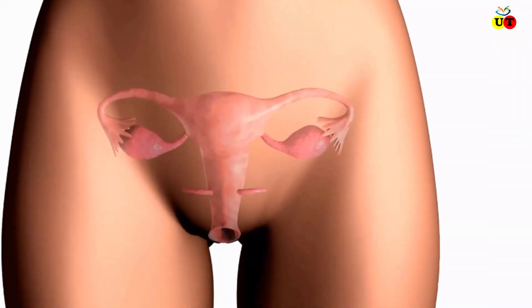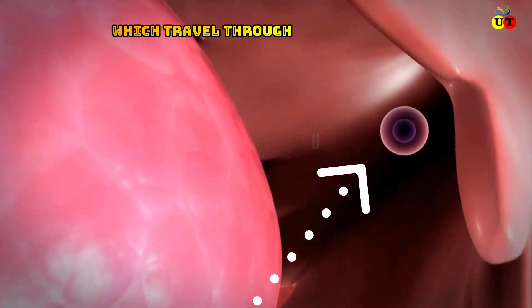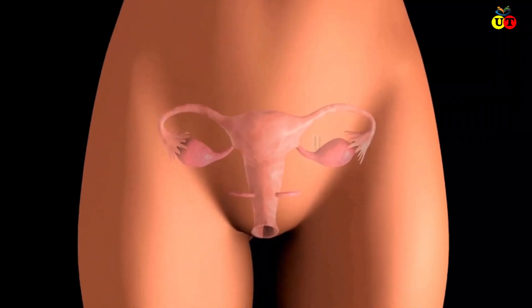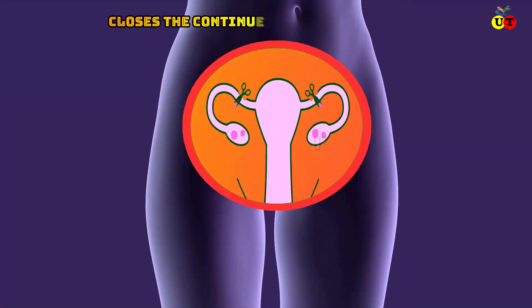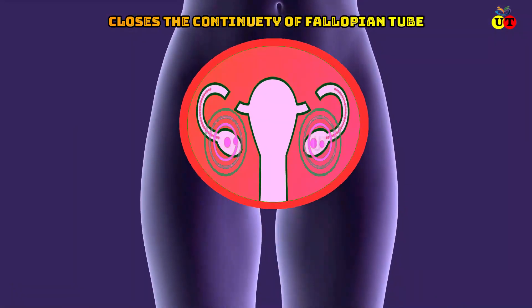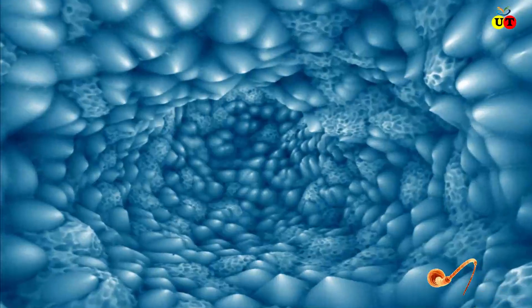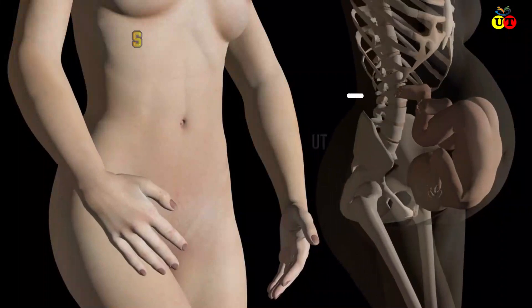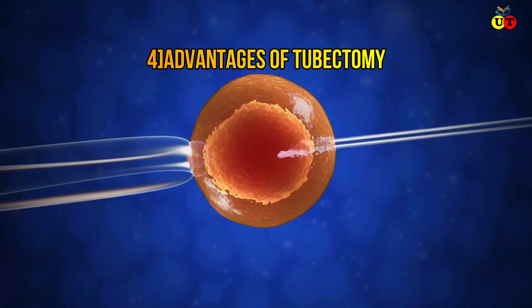Almost every healthy normal girl releases eggs from the ovaries every month, which travel through the fallopian tubes and join with sperm in the uterus. In tubectomy, the fallopian tube is cut and tied with a ring to block the passage to the uterus. Because the operation closes the continuity of the fallopian tubes, the egg from the ovary cannot enter the uterus and the sperm cannot reach the ovum, so fertilization does not occur.